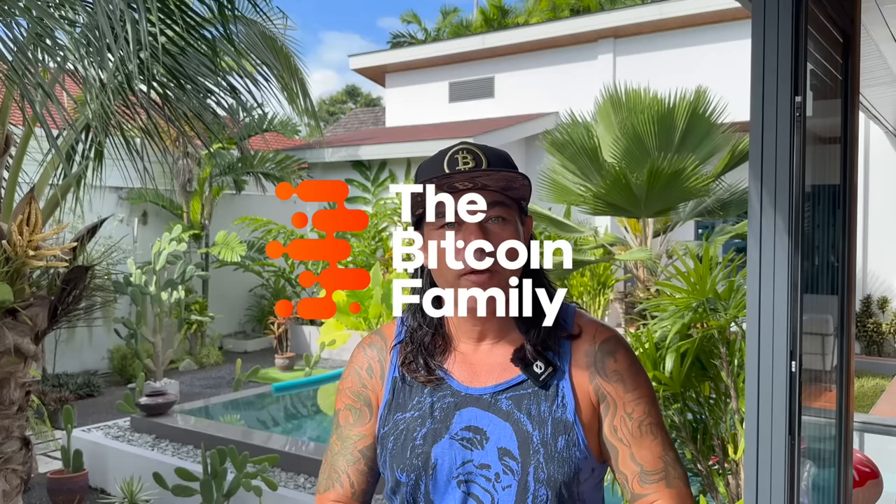Good morning, good afternoon, good evening guys, wherever you are in this beautiful world, whenever you're watching this video, welcome to the Bitcoin Family channel. For the newcomers, my name is Didi. Today filming the first video from our newer house - yes, it's a smaller house but it's very beautiful.